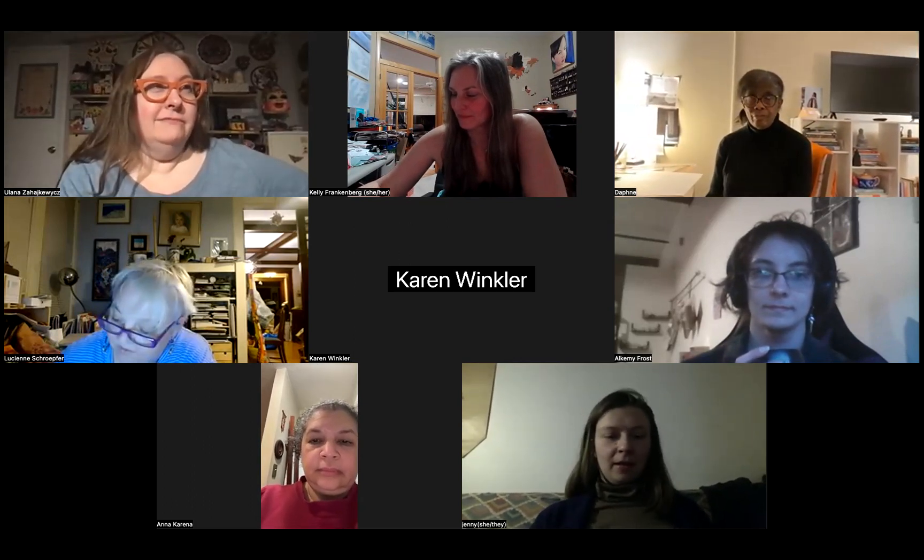Hi everybody. I'm Yolana Zajkiewicz. I am an illustrator, educator, and 10 years ago I thought it was a great idea to open an antique store — so now I do that also. I've been illustrating for about 30, 40 years now, so a very long time, doing freelance work here and there, editorial pieces, product illustration, lots of things. I've done murals, I've done all sorts of things.